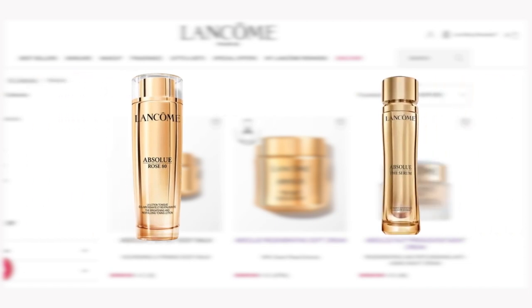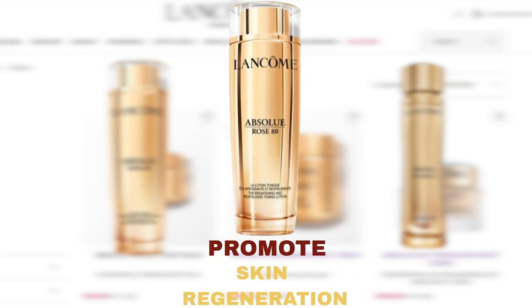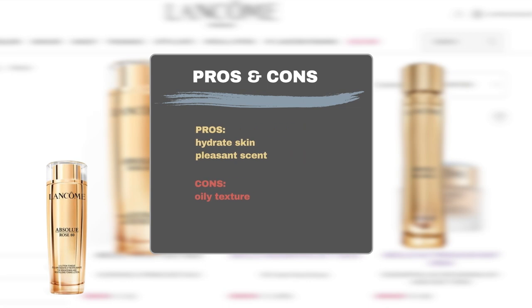In addition to the moisturizer and the eye cream, Sephora also carries the Absolue Rose 80 and Absolue The Serum online. Both products get raving 5-star reviews from a small number of shoppers. Absolue Rose 80, also known as Absolue Rose 80 Brightening Toner with Salicylic Acid, is a potent formula enriched with a high concentration of rose actives to promote skin regeneration. Users praised it for its ability to moisturize the skin, leaving it healthy, plump, even-toned, clear, and balanced. Some users also like its scent, though some find the texture too oily.